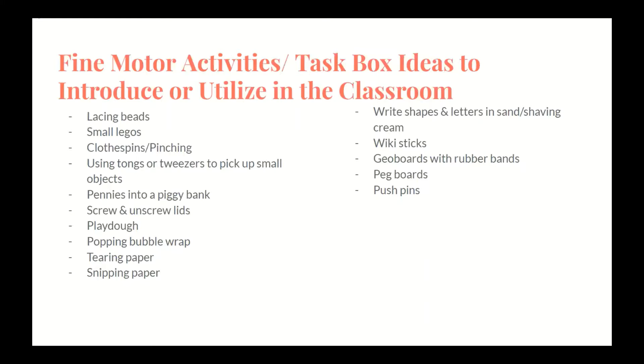Here are a list of ideas and activities that can easily be utilized within the classroom setting to incorporate basic fine motor skills into daily routines: lacing beads; playing with small Legos; pinching or picking up items with clothespins or fingers; using tongs or tweezers to pick up small objects; placing pennies into a piggy bank; screwing and unscrewing container lids; playing and manipulating play dough; popping bubble wrap for finger isolation; tearing paper; snipping paper; writing shapes and letters in sand or shaving cream or any tactile manipulative; using wiki sticks to form shapes and letters; geo boards with rubber bands; and peg boards and push pins.